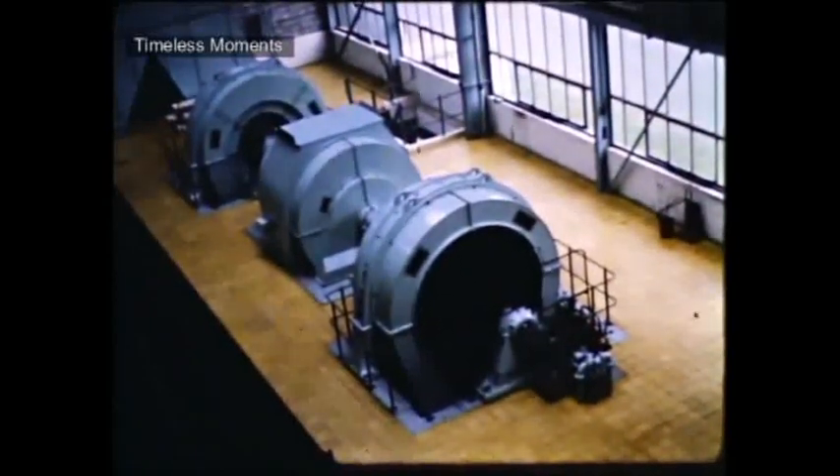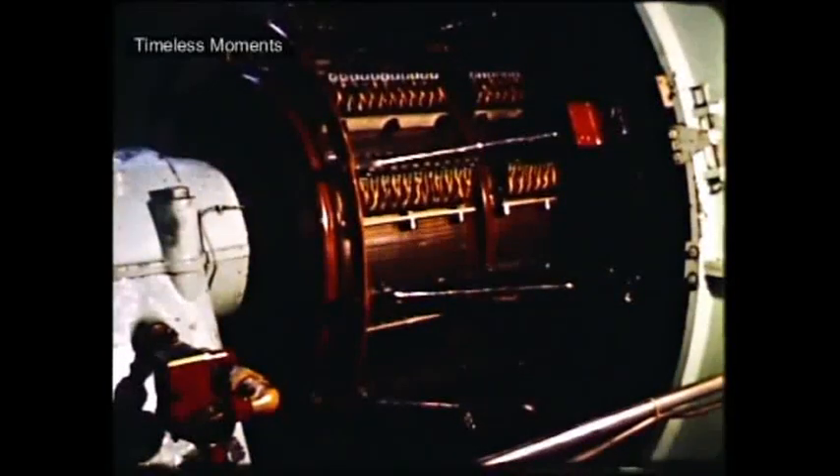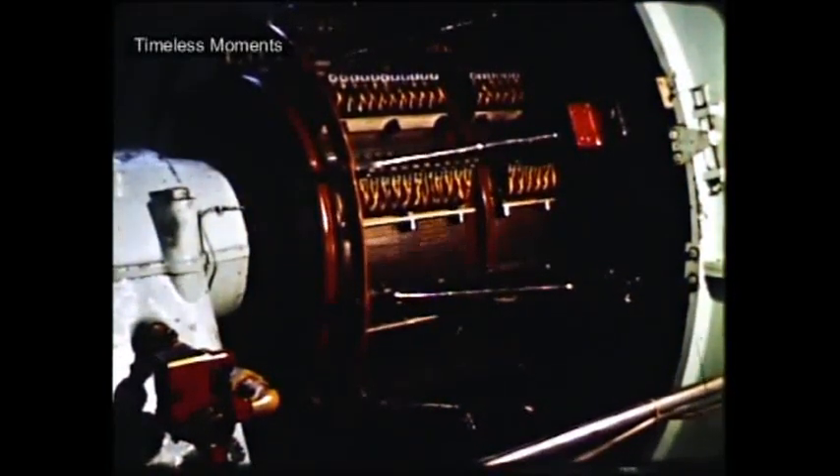The electric motors, totalling 80,000 horsepower, drive the 10-stage axial flow compressor. The colour Schlieren picture shows the shockwave pattern around the model as the speed increases through the high subsonic range.